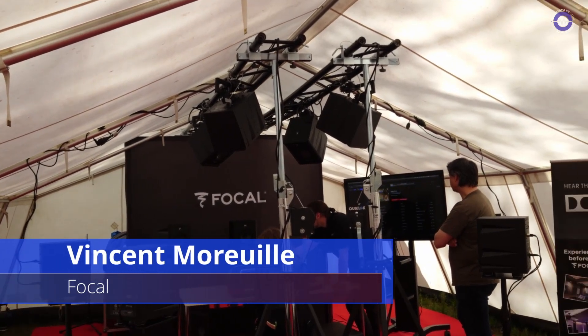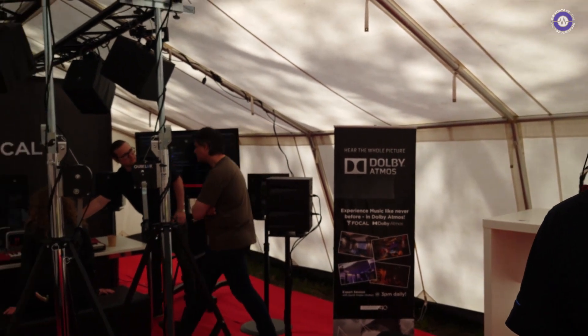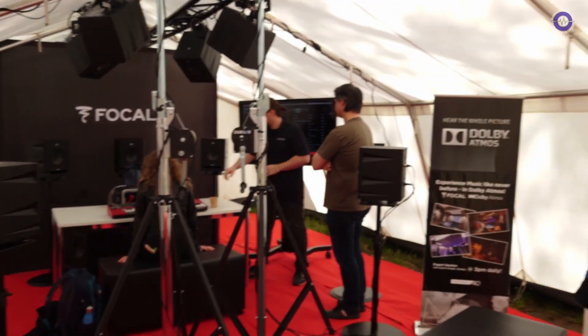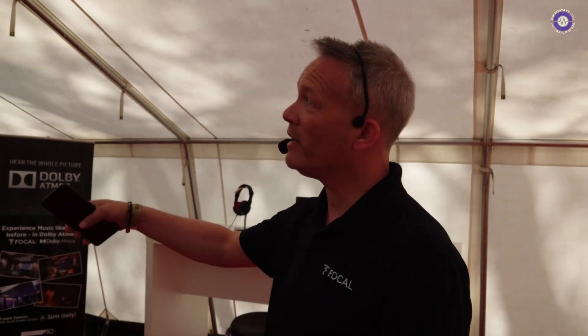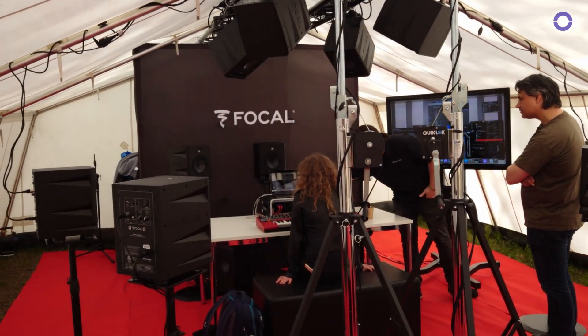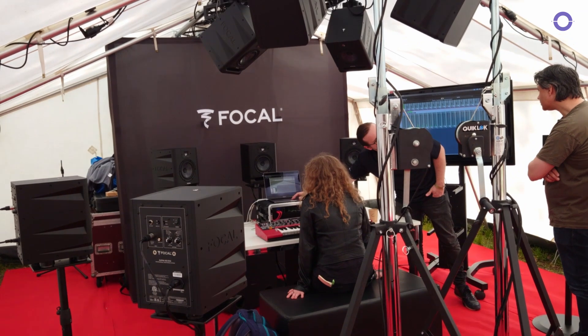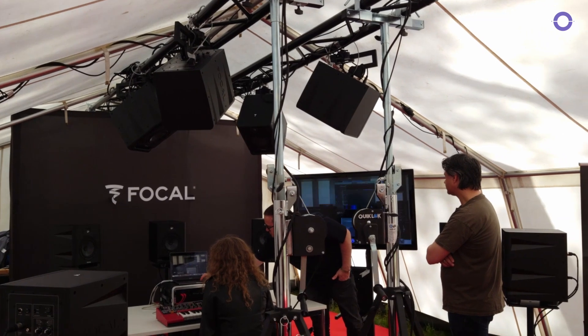We're at the Focal stand, Superbooth 2023 with Vincent Moray. I am Vincent Moray, the International Sales Manager for the Pro Division at Focal. It's the first time we're here at Superbooth under the lovely sunshine in Berlin. As you can see, what we're doing here is demoing a full Dolby Atmos rig 7.1.4. Our idea is to give the opportunity to all the geeky, nerdy guys into synth and modular to experiment with what it is to produce in immersive audio.